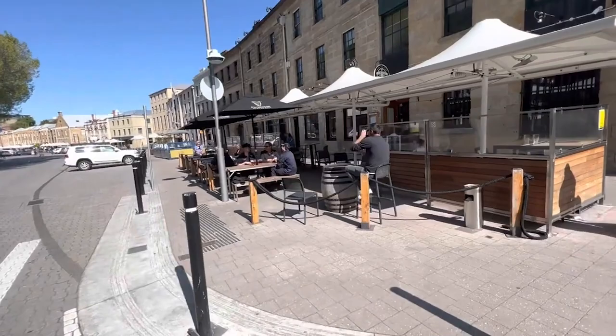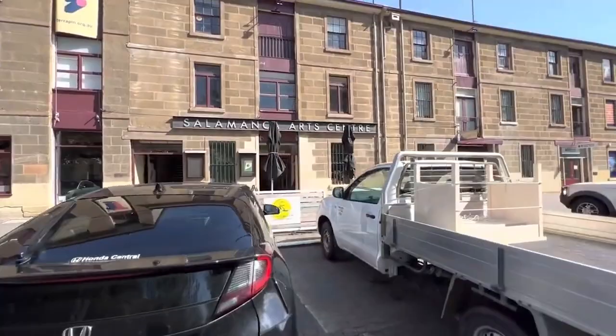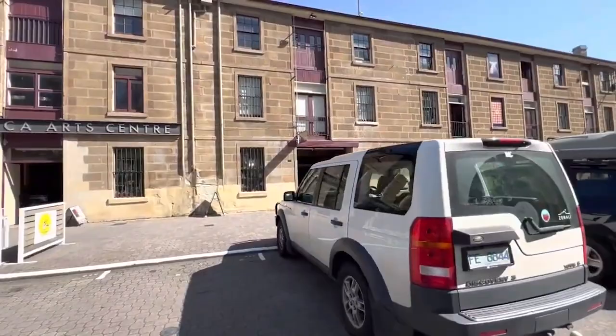It's a great place to take a leisurely stroll, admire the beautiful architecture, and explore the local arts and culture scene. From live music to bustling markets, Salamanca Place offers something for everyone and is the perfect place to soak up the vibrant atmosphere of Hobart.